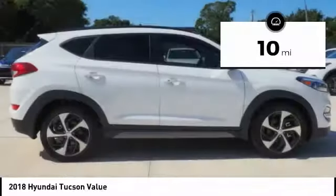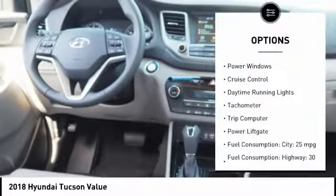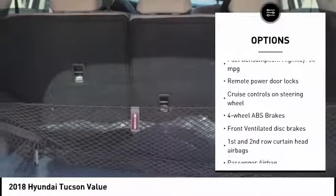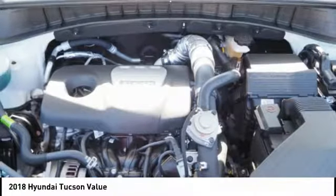This vehicle has less than 100 miles. Here are some of this vehicle's great options: power lift gate, stability control, passenger airbag, Bluetooth, driver airbag, cruise control, anti-theft security system, tilt and telescopic steering wheel, trip computer, remote power door locks.